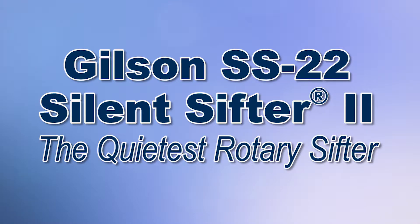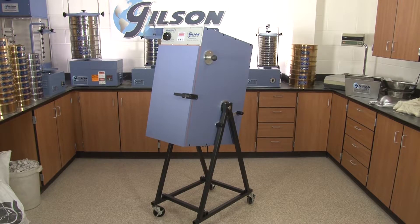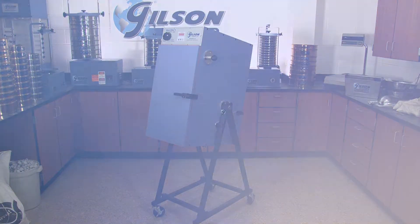Many areas within a materials testing lab are inherently noisy during screening and sieving operations. Exposure to loud noise for long periods of time can result in permanent loss of hearing.